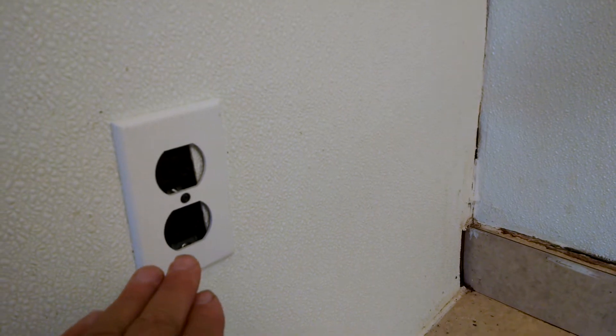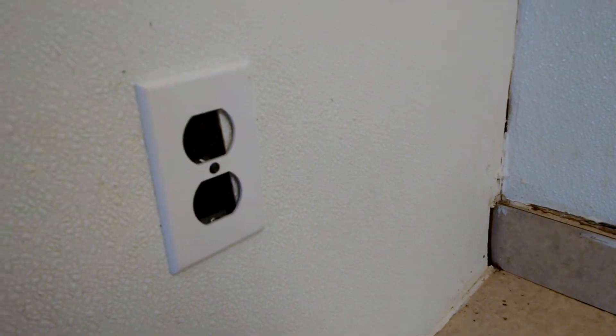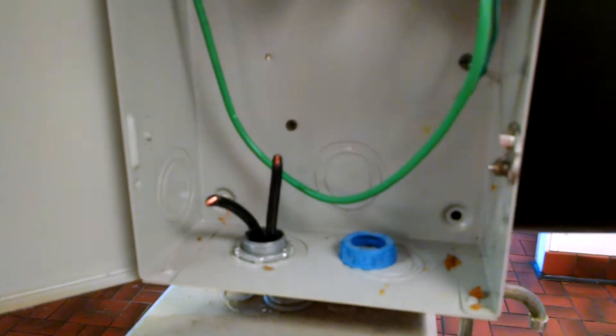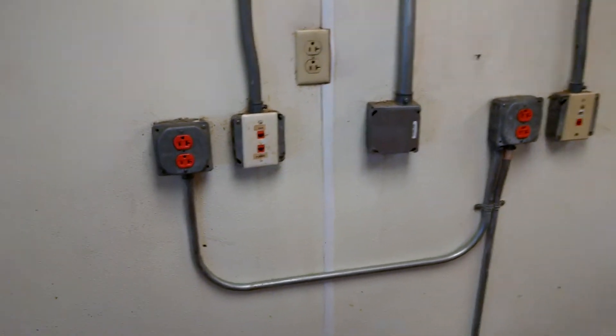I'm going to show you some of the stuff that's real quick and easy. This outlet is not even flush, and this is out here for the public to have access to. This is why we get these kind of inspections, so we know how much money we're going to spend.